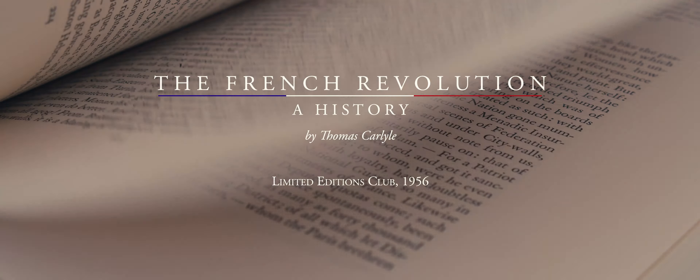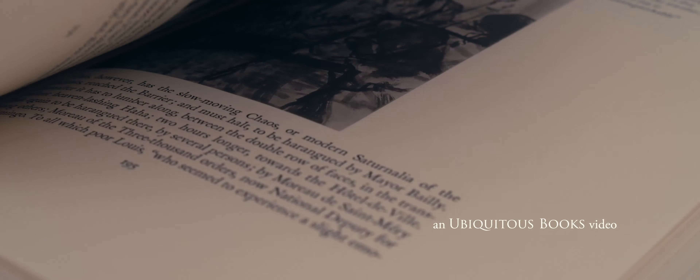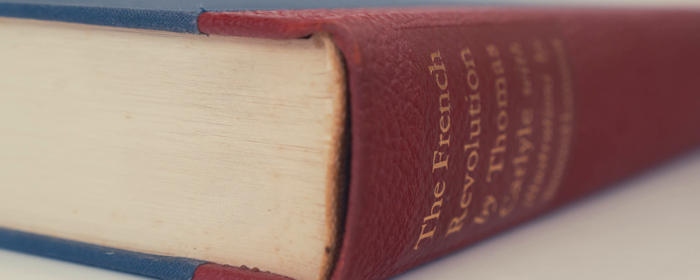Upon completing the first volume of his History of the French Revolution, Thomas Carlyle sent the manuscript to his friend John Stuart Mill, whose domestic servant mistook it for waste paper and used it as a firelighter. Thus, Carlyle was being somewhat literal when he described the French Revolution as a book directly and flamingly from the heart.